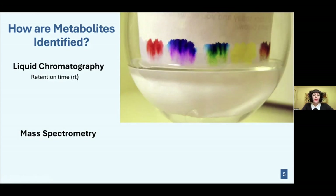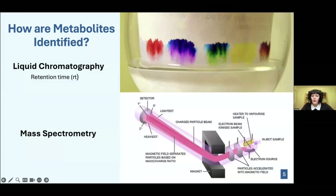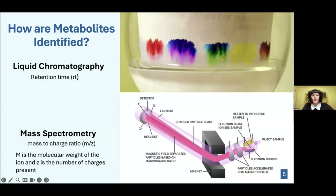Next, mass spectrometry is used. You put your sample into the mass spectrometer, a heater vaporizes the sample, and the particles are ionized. As they travel through a magnet, they are separated based on their mass-to-charge ratio — m/z — where m is the molecular weight of the ion and z is the number of charges present. You now have a second numeric value. Using both the retention time and the m/z ratio, you look them up in a database to identify which compound matches both values.